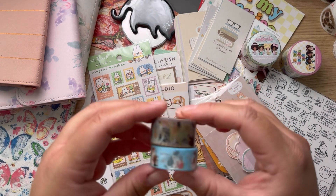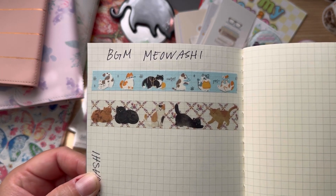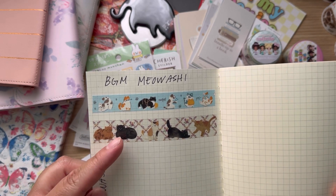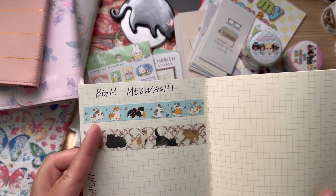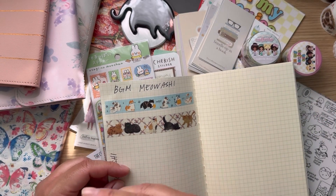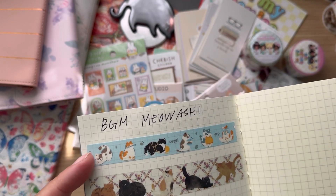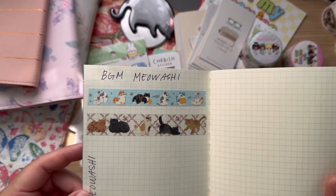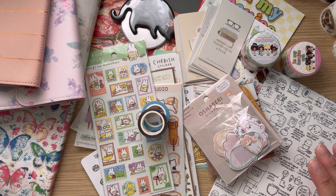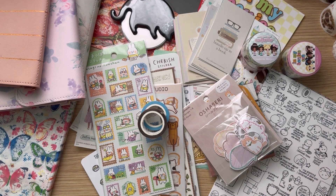I also got two cat washi tapes — the only two cat washes they had, so I got them both. I did swatch these already — look how cute they are! I was glad this one isn't just a sticky roll you have to cut out, since I hate when the washi just unrolls on itself. These are super cute; you can see the little silver details on the cat one. That's gonna be my haul — I hope you guys enjoyed seeing all my new cute stickers. I appreciate you being here; if you haven't subscribed, please subscribe, like, and share, and I'll see you on the next one!